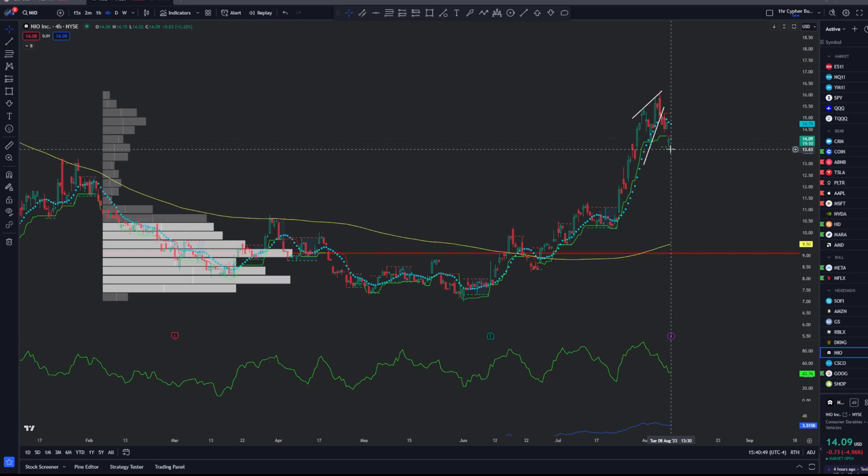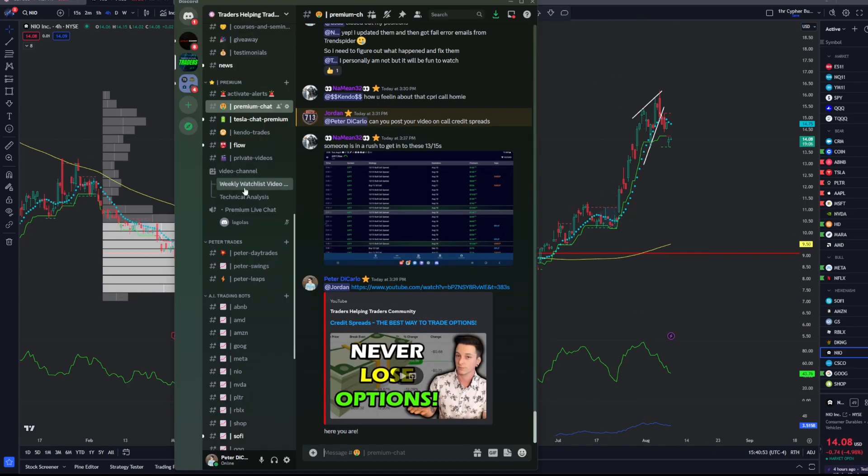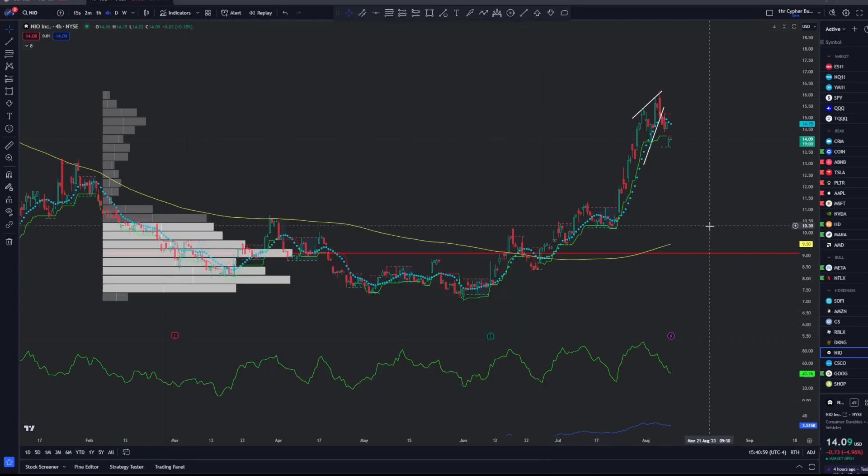My name's Pete DiCarlo. I've been trading full-time for the past eight years. I run a trading community with over 12,000 students called Traders Helping Traders. The link is in the description, it's completely free, and I help everyday retail traders become profitable, consistent, and most importantly, stress-free.